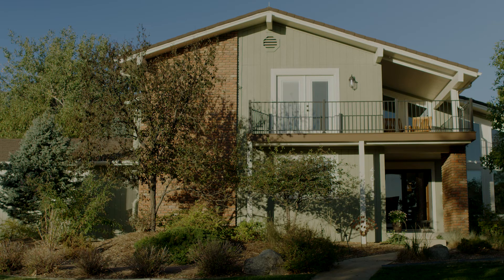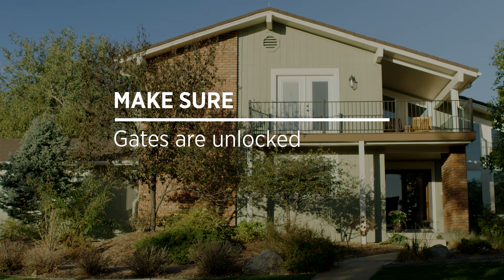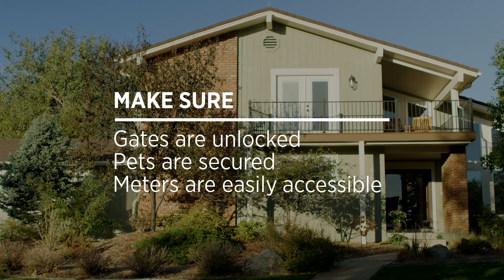Here are a few ways you can make sure the process runs smoothly: make sure your gates are unlocked, your pets are secured inside, and meters are easily accessible.